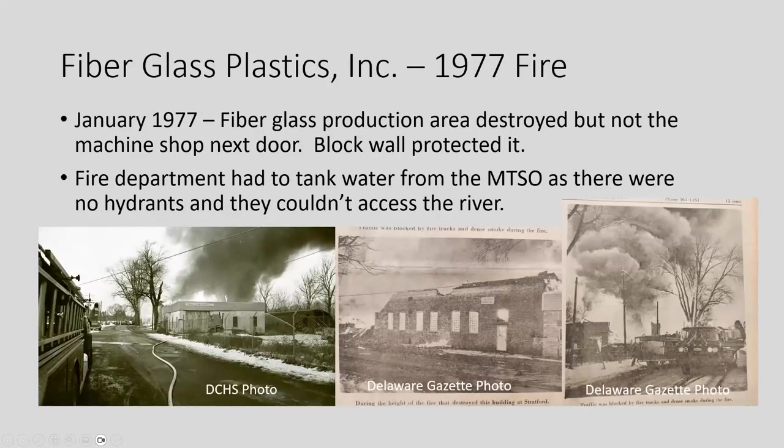In 1977, a large fire completely destroyed the original car barn, which had the fiberglass production in it. There was a block wall so the machine shop was saved. The Gazette article said the fire department had to go down to the Methodist Theological School to get water, as there were no hydrants in Stratford and they couldn't get water from the river — this was in January.